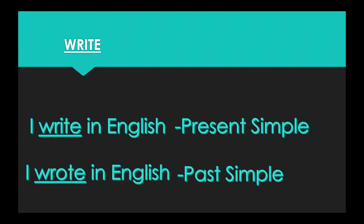And our last word today is write. In the present simple form: I write in English. In the past simple form: I wrote in English. So the present tense is write, the past tense is wrote.